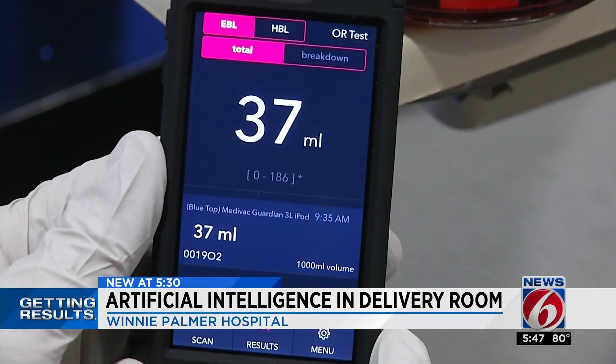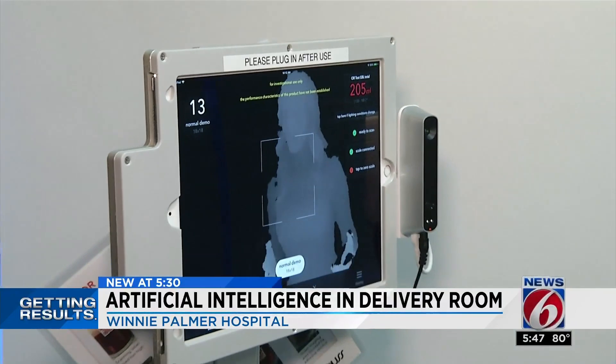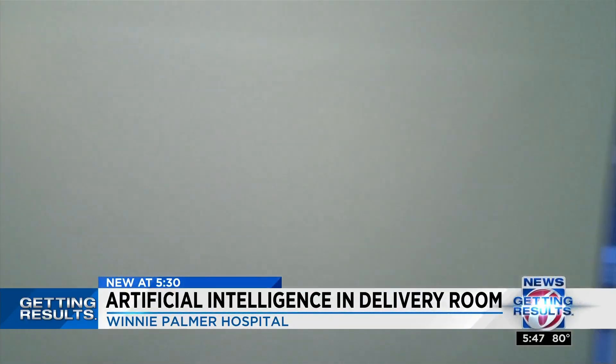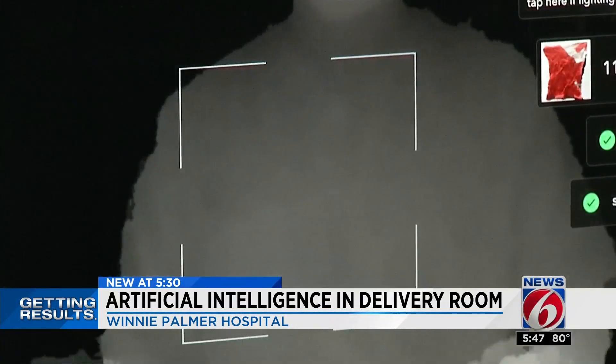Being able to help recognize and allow people to have early intervention means a lot to me personally. And this is the first product that's really been geared towards helping moms have a better outcome. This AI technology is part of a $1 million investment from Orlando Health to bring new technology for patient care. Getting results for your health — Kirsten O'Connor, News 6.